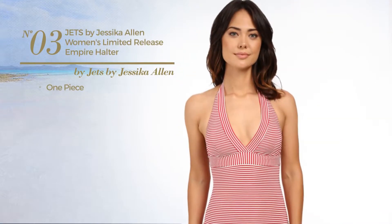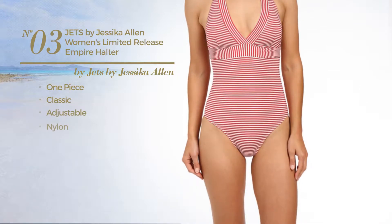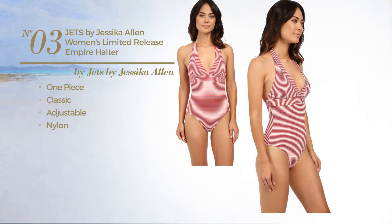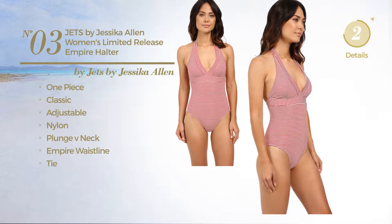Number 3. A One-Piece Swimsuit. Featuring a classic look, produced with adjustable nylon, this swimsuit includes a plunge V-neck, empire waistline and tie. Available in 2 colors.